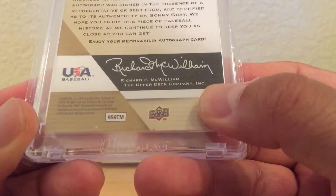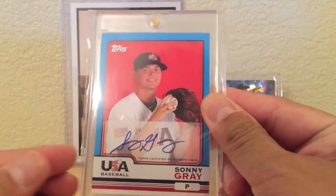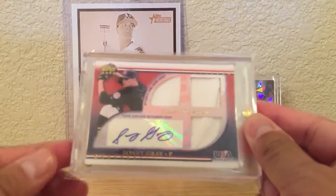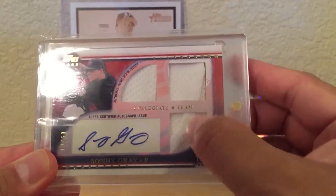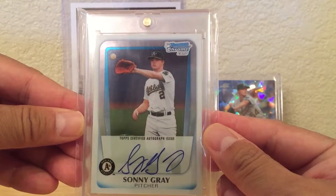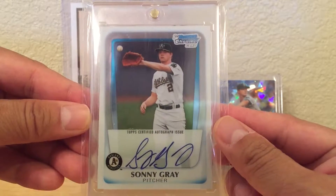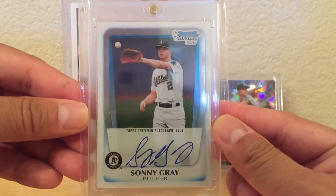First card: Sonny Gray USA Future Watch, numbered 62/79, from 2009. Next is another USA on-card auto. Then a sticker auto with a piece of his jersey, numbered 14 of 50. Then there's his Bowman Chrome rookie auto — I have several of these. The one I'm showing is the only ungraded copy I have, and it was actually a gift from somebody in the KG Sports Card Facebook group.